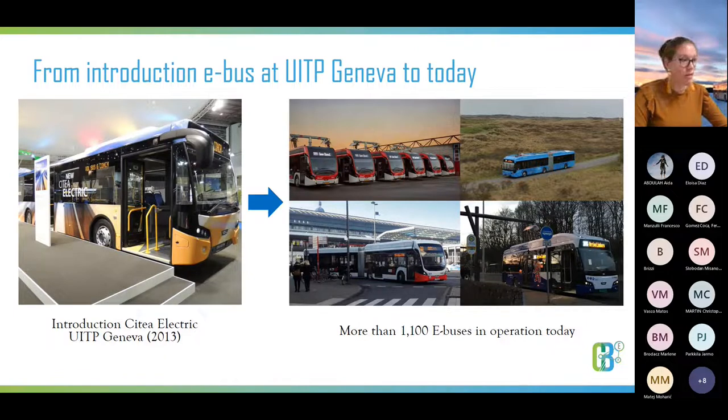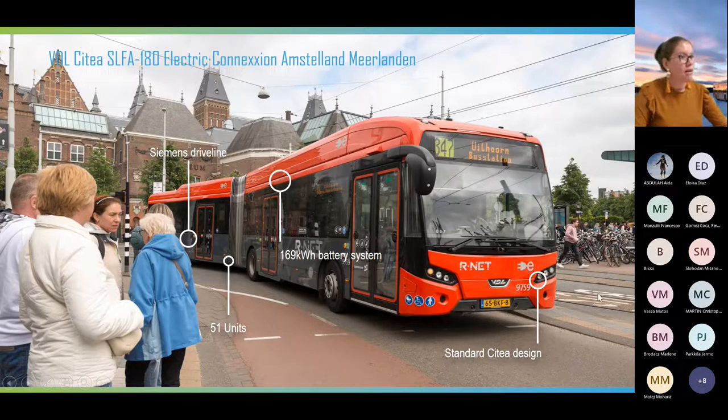It was quite successful. We now have over a thousand VDL electric buses in operation all over Europe — examples here from the islands of the Netherlands and the city of Cologne, among many different applications. But after operating more than a thousand buses, you get some learnings about your bus. When designing and implementing an electric bus, you see some challenges.